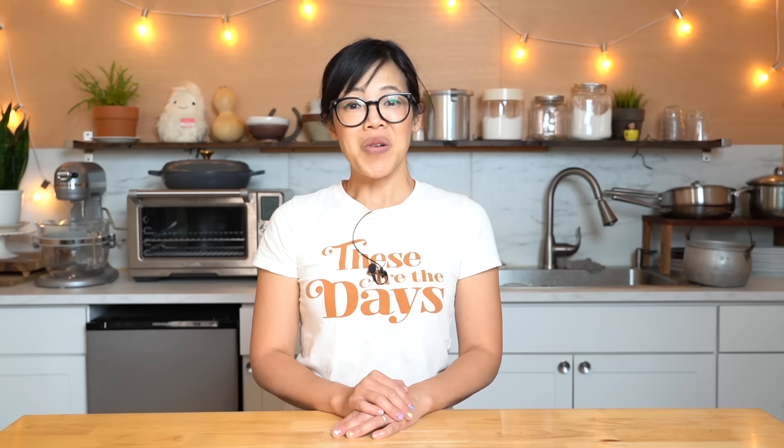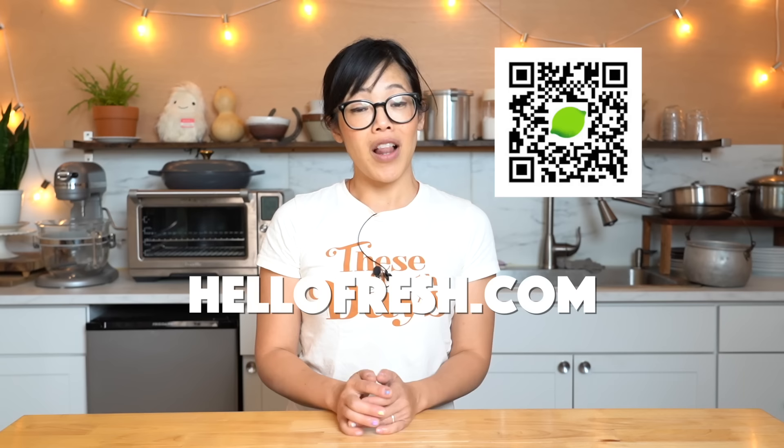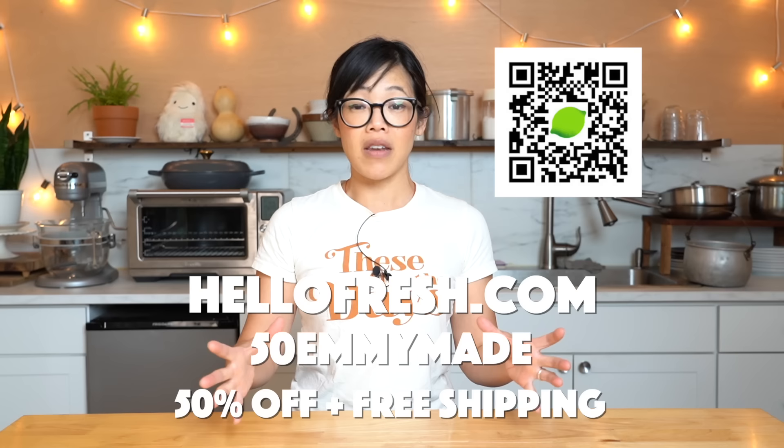HelloFresh is more than just dinner — you can stock up your fridge with easy breakfast, quick lunches, and fresh snacks. HelloFresh is not only a great way to save time, but it's a great way to relieve stress. Meal planning can be super stressful, and this week my family's favorite recipe was the sweet potato and pepper quesadillas. Click the link down below or go to HelloFresh.com and use code 50MEMADE to receive 50% off plus free shipping. Big thanks to HelloFresh for sponsoring this video and for their continued support.